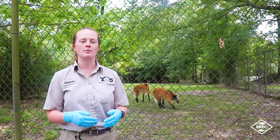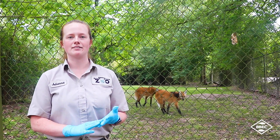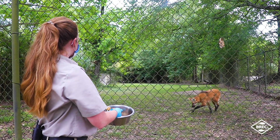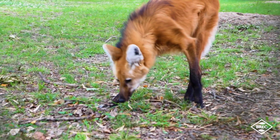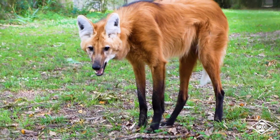These guys are also omnivorous. Some of their favorite treats are rats, bunnies, fish, and they also eat a lot of fruits. They are very crucial for seed dispersal in their natural habitat. Some of their favorite things here at the zoo are bananas, sweet potato, and grapes — we like to try to give them all those fun things to eat.